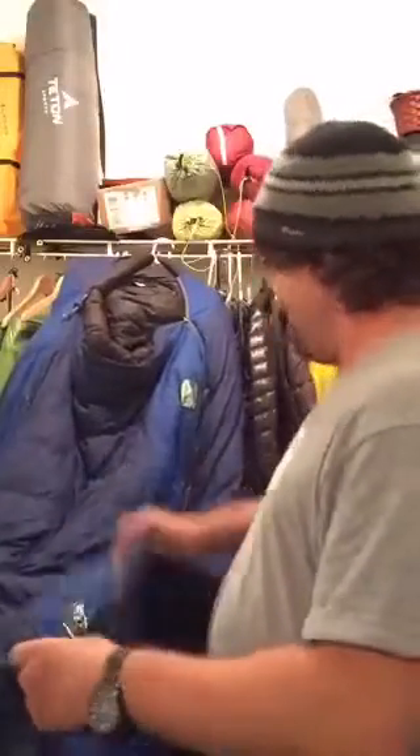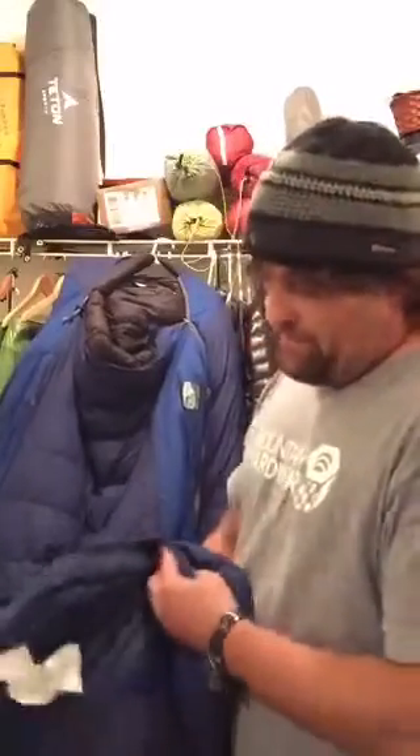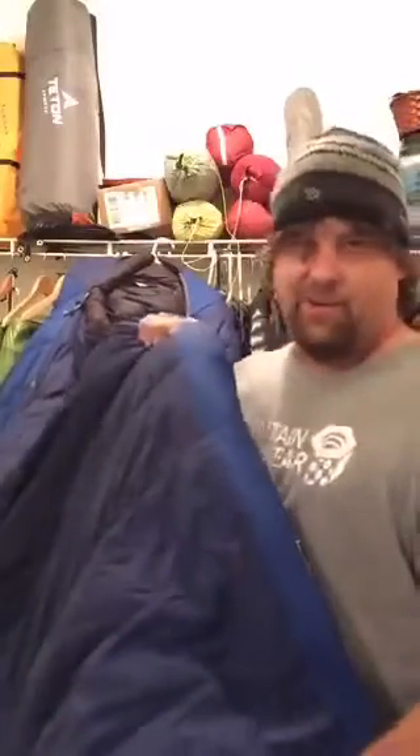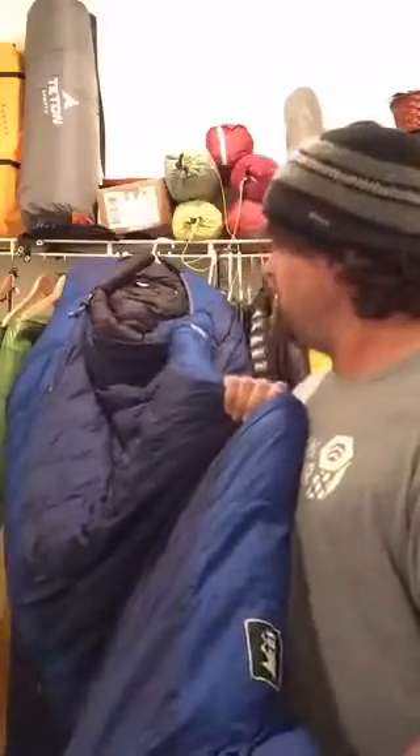This is an older model. I think REI now has a purple color Radiant 20 bag — if you go to the REI site and type in Radiant 20, it comes up purple. This bag is older and has 650-fill goose down. The new bag is 600-fill duck down, so this is probably a little higher quality, but you can't get it anymore.